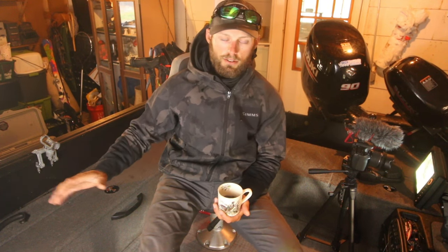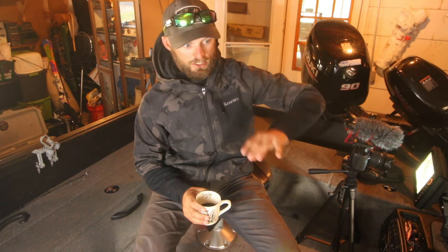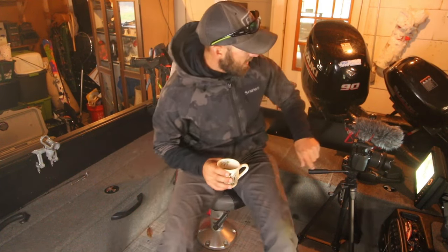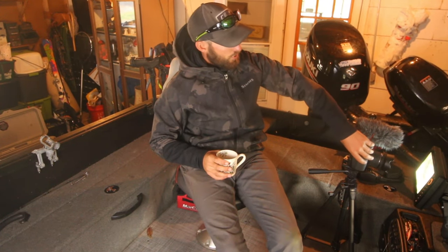If you're just getting into walleye fishing, this is probably going to be incredibly beneficial as far as how to look at a lake and pick out some spots. We're going to be looking at lakes which I have never been to — this is totally unscripted. We're going to scroll over to a lake, pick out some sweet spots, and show you how I do that and what makes those spots good that time of year. We're going to key all this stuff into fall.